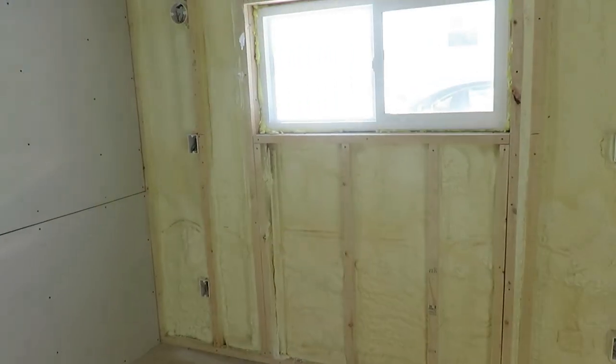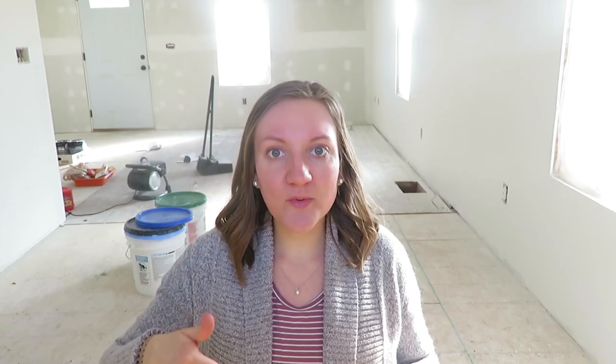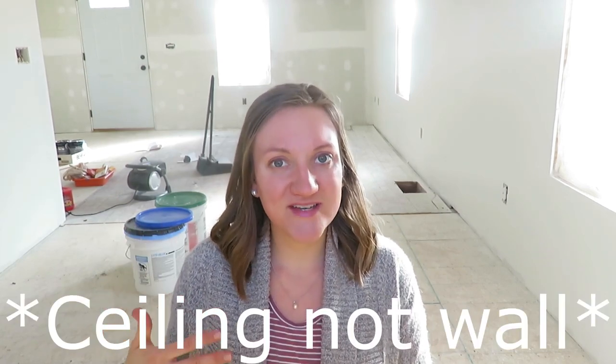We're also hoping to get some shiplap up on this wall and some beadboard. I was going to beadboard the ceilings, but the contractor said you could end up seeing all the imperfections, ripples, and curves in an old house like this if you did beadboard on the ceiling. So we decided to texture it instead. We'll probably put beadboard or board and batten in the bathroom, and beadboard on the north wall in the kitchen.